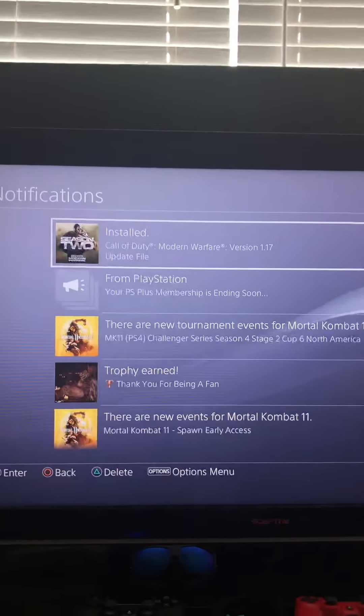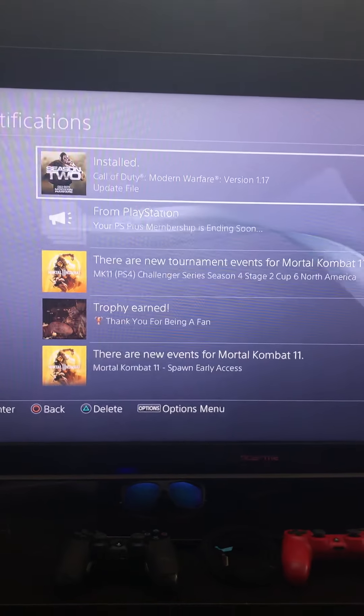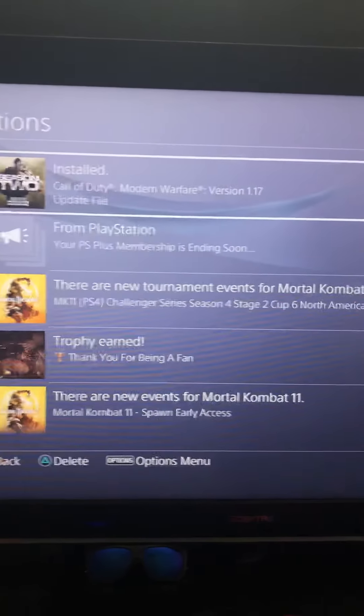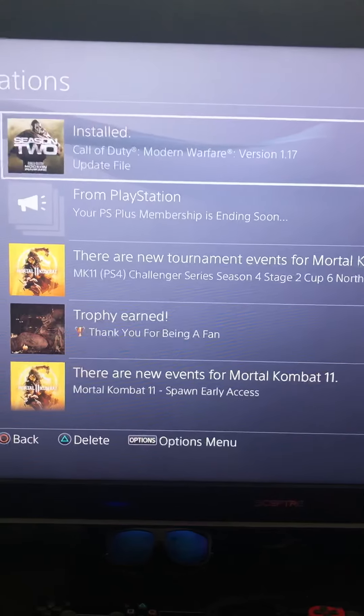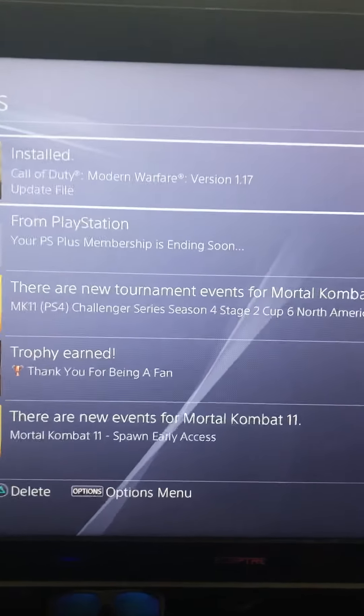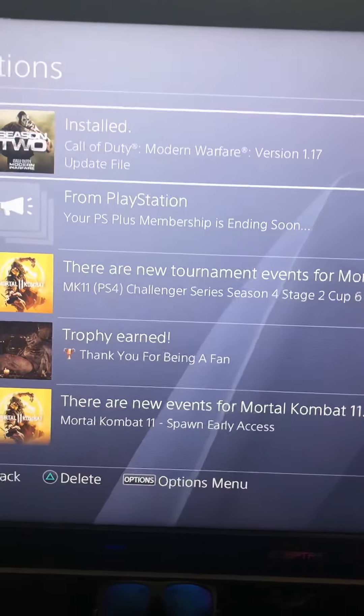I'm using it to store some of my games. I needed space for my Modern Warfare update for Warzone Battle Royale — I think it requires like 101 gigabytes, so I needed to move some of my games.